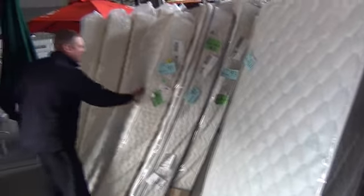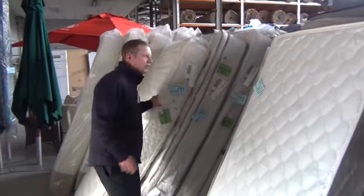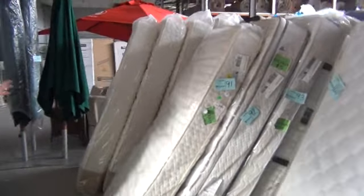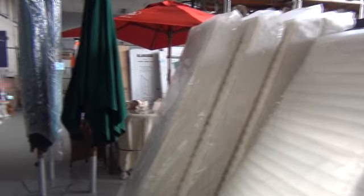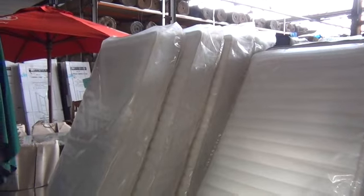We've got a heap of top-name single, king single, and long wide single mattresses — these are probably $500 to $2,000 mattresses. We're going to get all of those going for around the $100 mark, so really fantastic buying. Make sure if you're looking for new mattresses for the kids, a spare room, or whatever, you will not do better than those ones. They're absolutely fantastic.